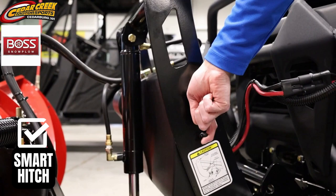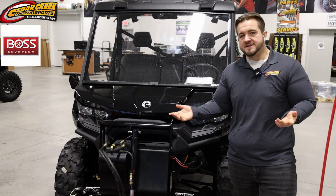So why don't you come on in and check it out — we normally have these in stock, so if you're looking for one, we probably got it for you.